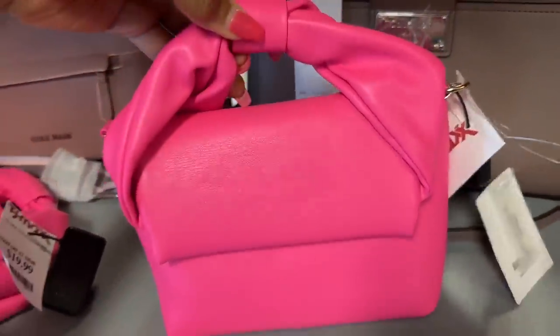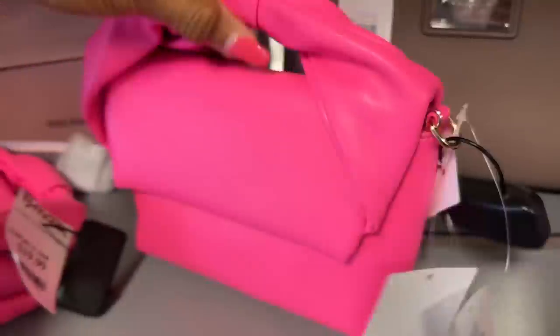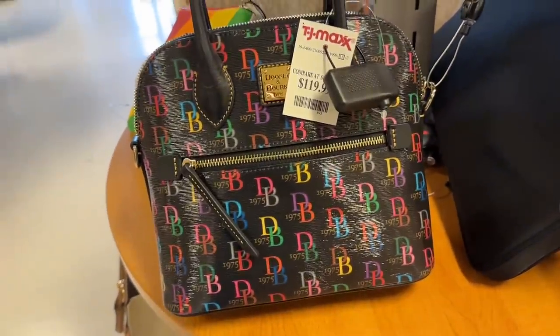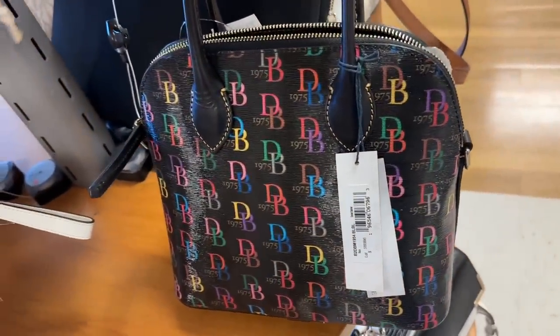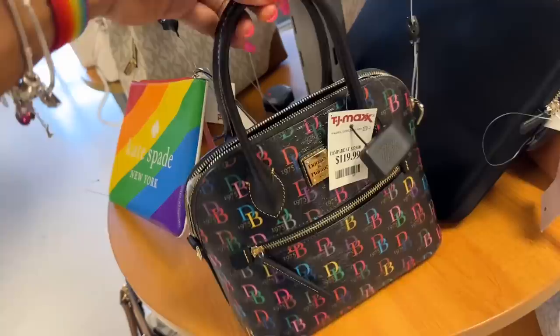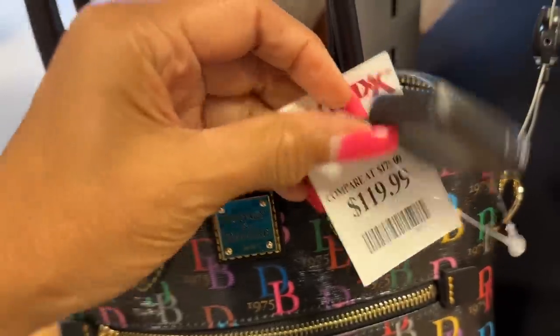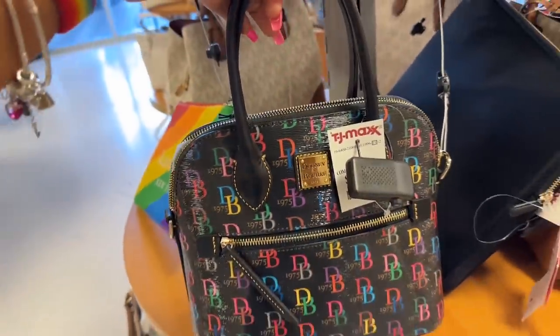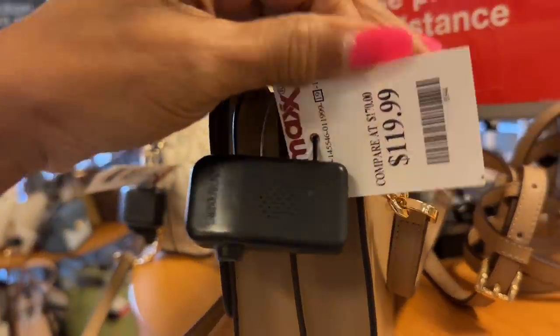This is a neon pink — top handle, shoulder strap. The price is $20. Oh look what I found — a dome satchel, shiny black multi-color, top handle, shoulder strap inside. I love this zipper on the front and this is $120. Michael Kors — I like this color, neutral shade that could go with a lot. Look at the back slip pocket — this is $120.